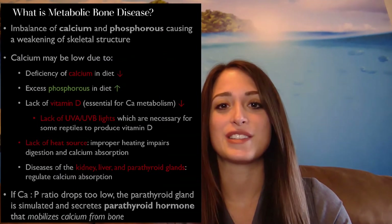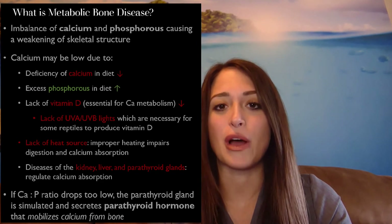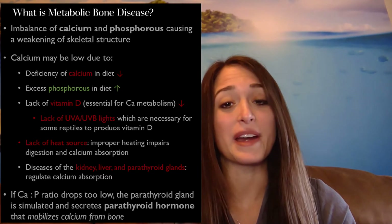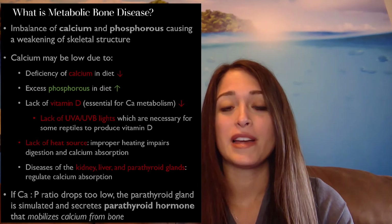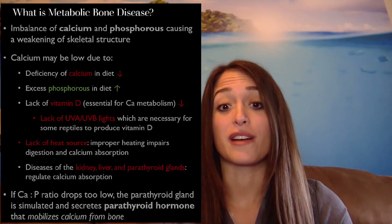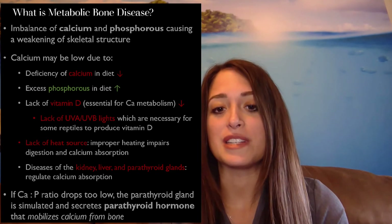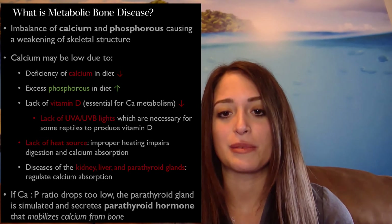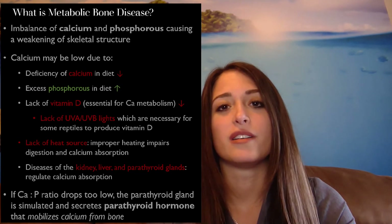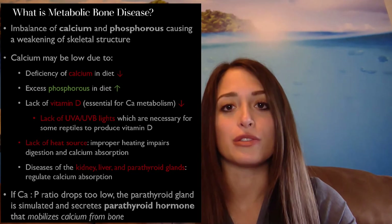So now to the big question: what is metabolic bone disease? It happens due to an imbalance of calcium and phosphorus causing a weakening of the skeletal structure. Calcium may be low due to a variety of reasons. It could be a deficiency of calcium in the diet, it could be due to an excess of phosphorus since these two are related, or it could be due to a lack of vitamin D, which is essential for calcium metabolism. This is caused in many reptiles by a lack of UVA and UVB lights, which are necessary for some reptiles to produce vitamin D.